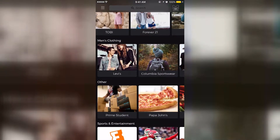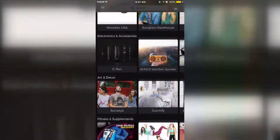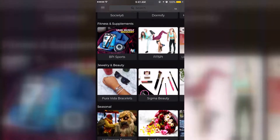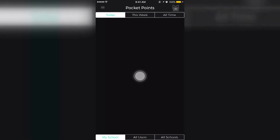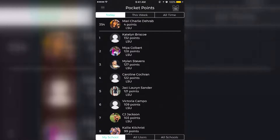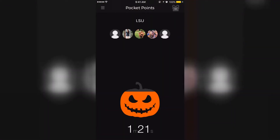By exploring the app, you'll see that there are many places on campus that students frequently visit. This gives students more of an incentive to put their phones away. There's even a leaderboard to show if any of your friends use the app and how many points they've gained. Once students open the PocketPoints app and lock their phone, they start to accumulate points.